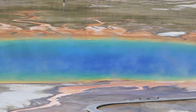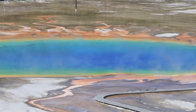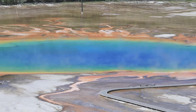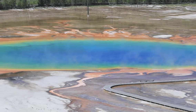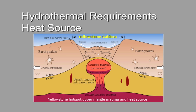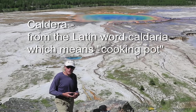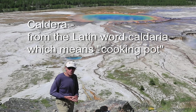These hydrothermal features are located throughout the park and they require certain things to be in place for their existence. They require a good water source and a heat source, which is provided by magma very close to the surface in a thin crust. Then they require a plumbing system — a network of fractures created by earthquake activity associated with the uplift and collapse of the caldera.